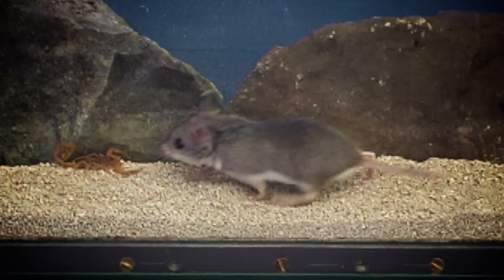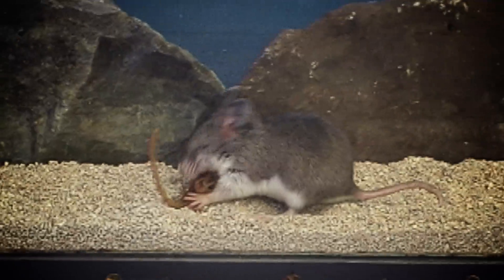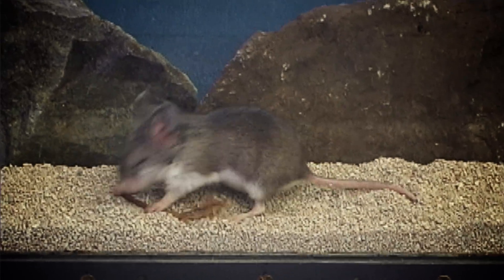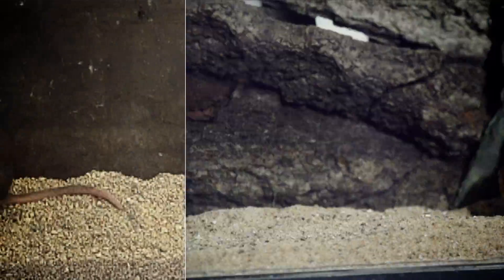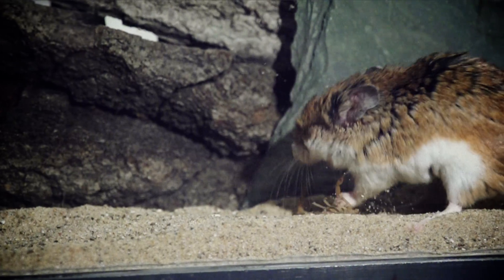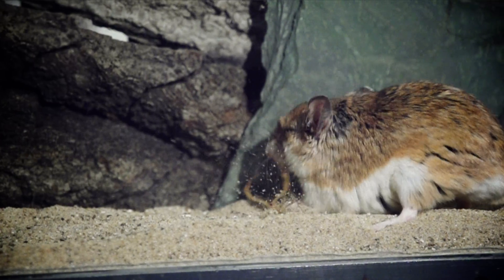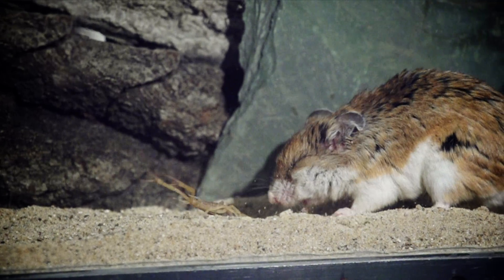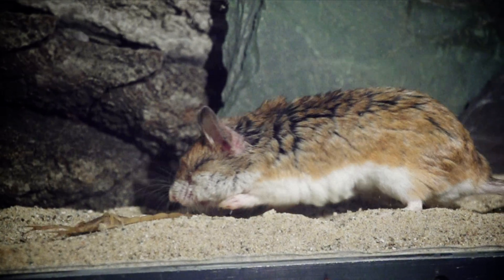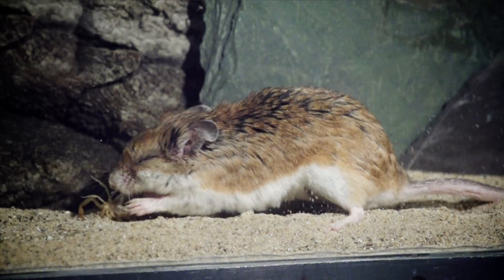Most animals its size would be dead by now. But the grasshopper mouse has evolved a specific defense against scorpion venom. A protein built into the mouse's nerve cells binds to the toxin and blocks it. Instead of creating pain and paralysis, the toxin does the opposite — it acts like a painkiller, an analgesic. After the first couple of stings, the mouse barely feels anything.